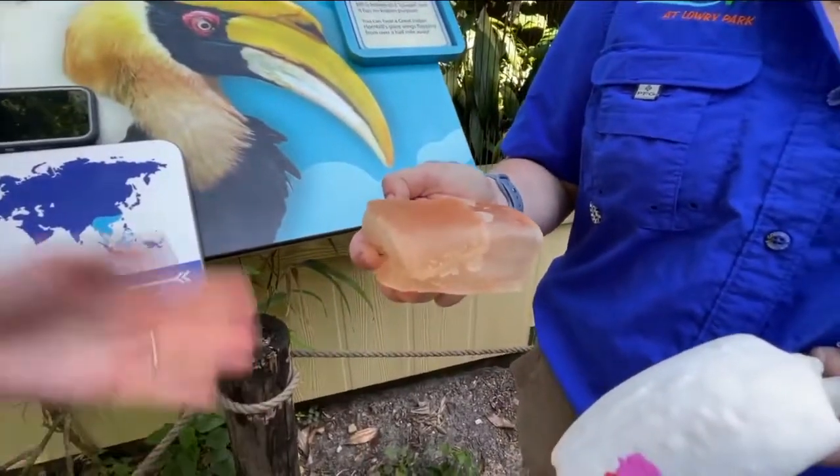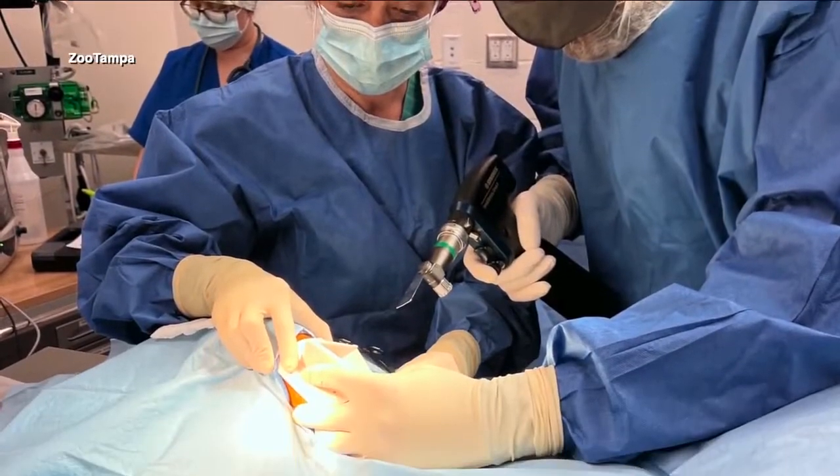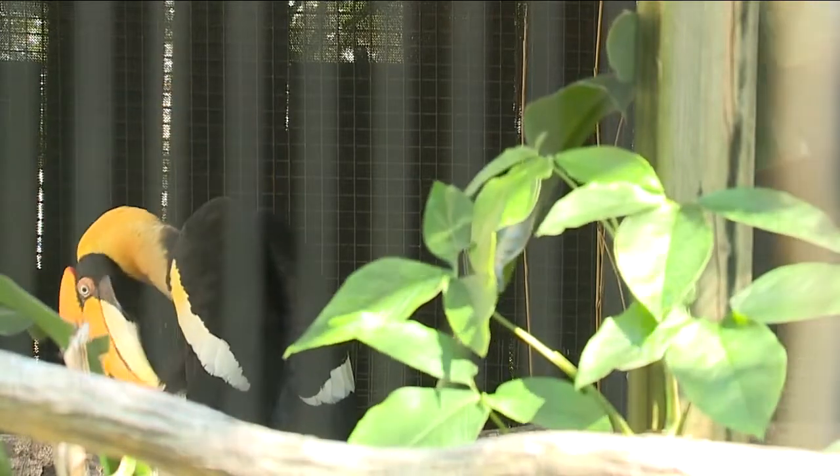Dr. Baker says the procedure is the first of its kind in the United States and second in the world. She says they removed the cancer, and despite the prosthetic, the bird is displaying normal behaviors like preening, a term used for grooming.